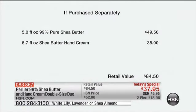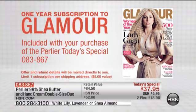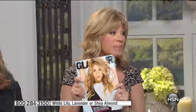I just want to go over the value quickly. If you've loved the 99% pure shea butter, please share your story — it melts into your skin, there's nothing in the world like it, especially this size. $49.50 right there for the double-up size — they've never done that before. The 6.7 — the double-up on the shea butter hand cream — it's $84. Secure this on AutoShip. Because we're sharing the love with our 24-hour Valentine's Day event, it's only $37.95. Please go to hsn.com to place your order. There's already a hold — we knew this was going to happen. We're even including a one-year subscription to Glamour magazine when you order our Today's Special.